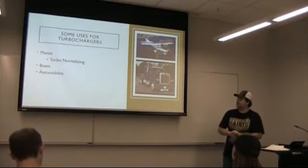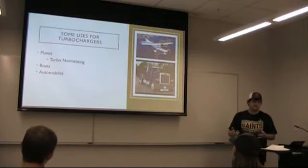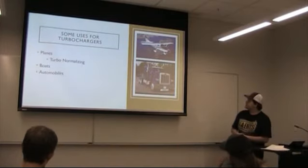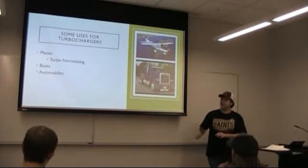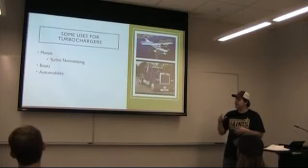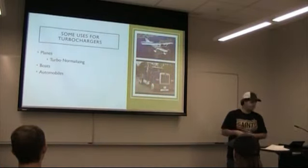The other uses for turbochargers are obviously boats and automobiles — anything that has an engine, you can put a turbo on it and get more power out, as long as the engine is strong enough to hold that power. Because if you put too much pressure into an engine, it'll blow up. The great part about turbos is that, specifically in boats and automobiles, you only have a certain amount of space for an engine, and if you need more power without adding much space, you can throw a turbo on there and get what you need.